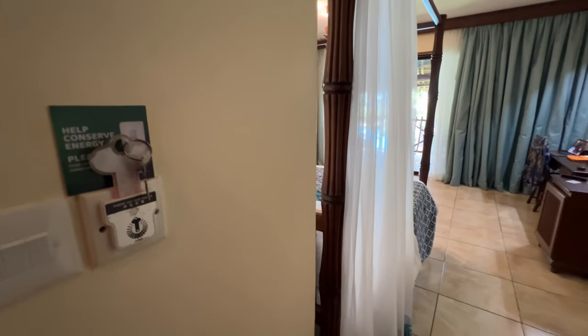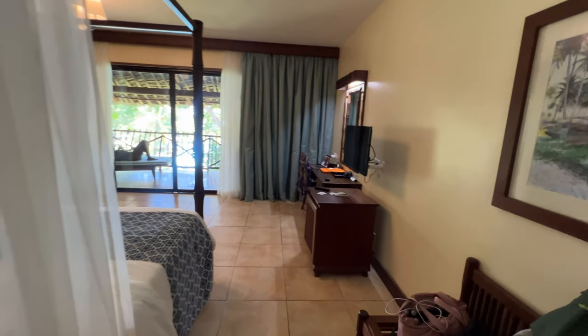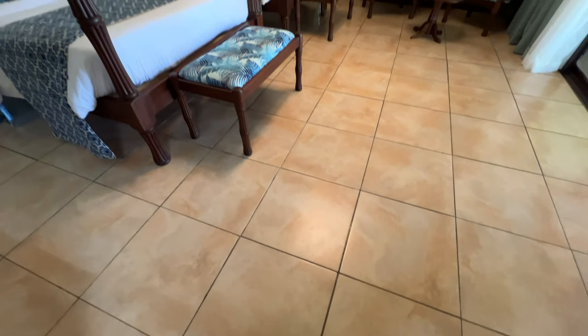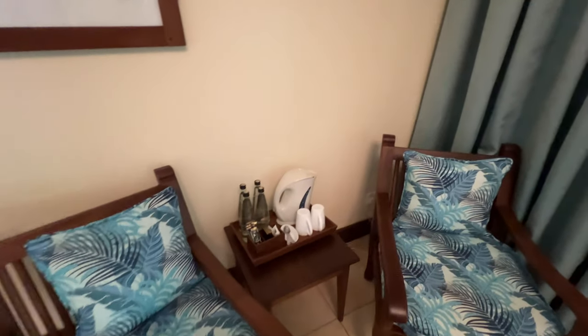We have a key-enabled air conditioner, which is overhead — very, very pleasant and very necessary on the Kenyan coast. Mini fridge, TV, work area. This room has two beds, a ceiling fan, and a hangout living area. They give you some water, kettle, and coffee.